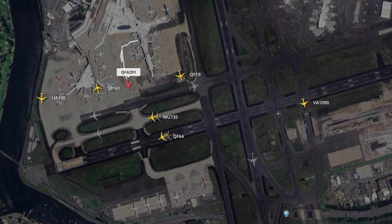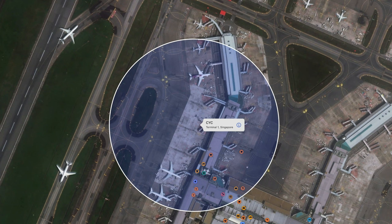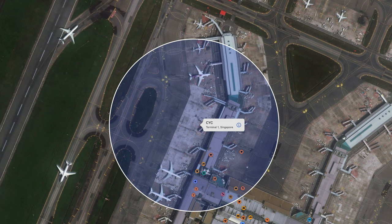I followed the plane with FlightRadar — by the way, that is a codeshare flight with Finnair. I was really surprised about that; it's not a Qantas plane that went there.